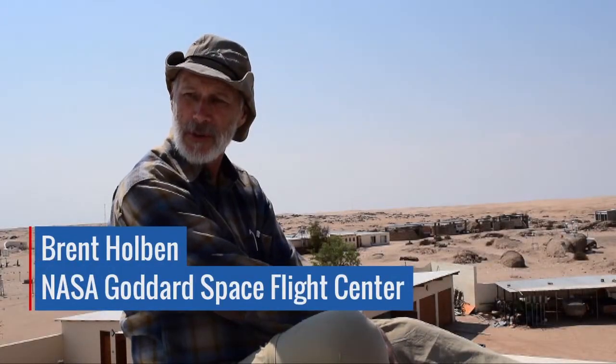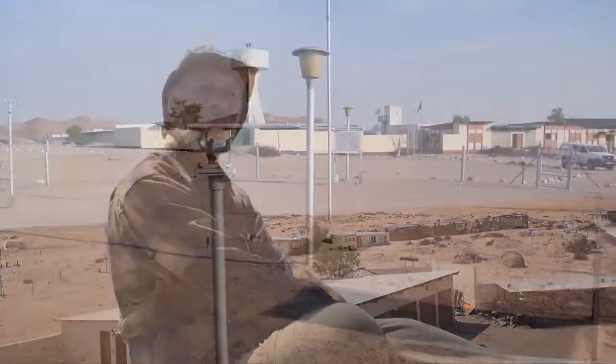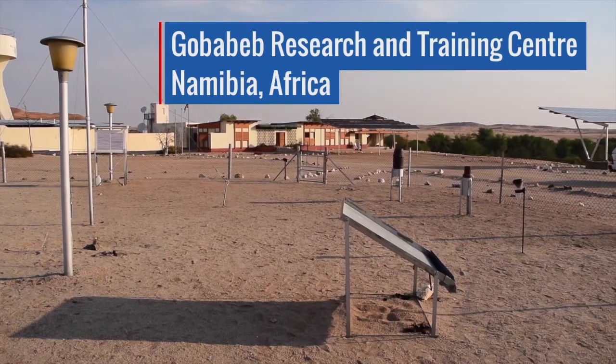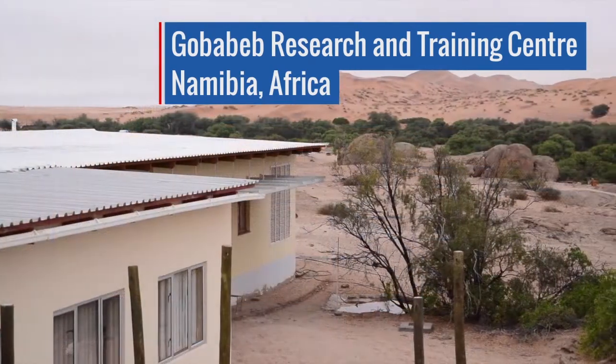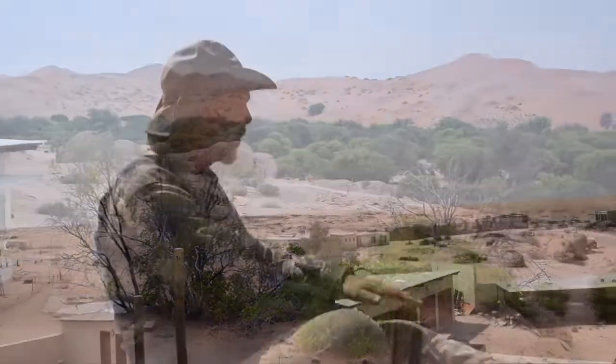We're sitting on a tower in the center of the Gobabeb Research and Training Center, in sort of east-central Namibia, bordered on one side by spectacular dunes and a rocky plain behind me.